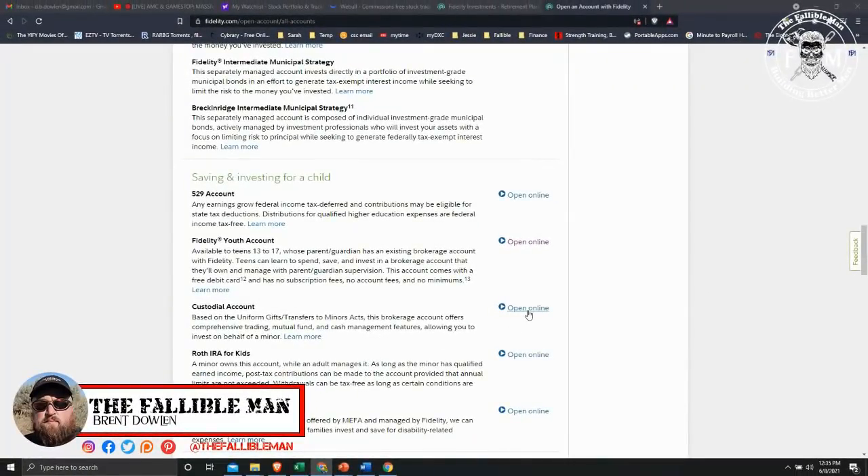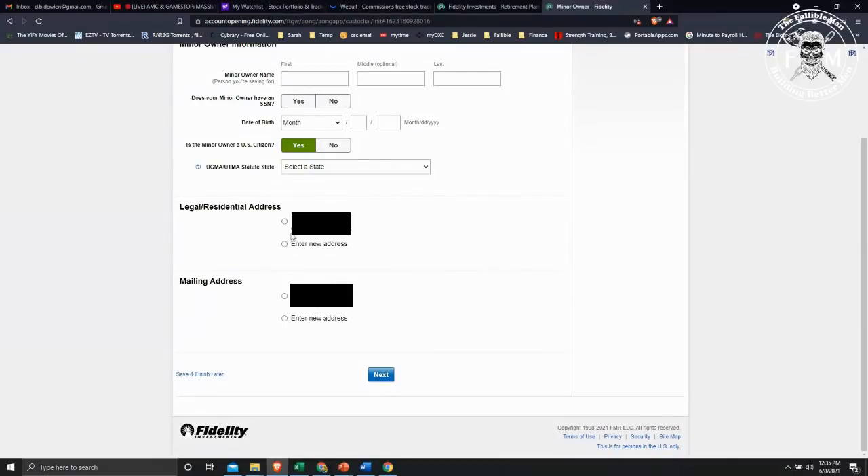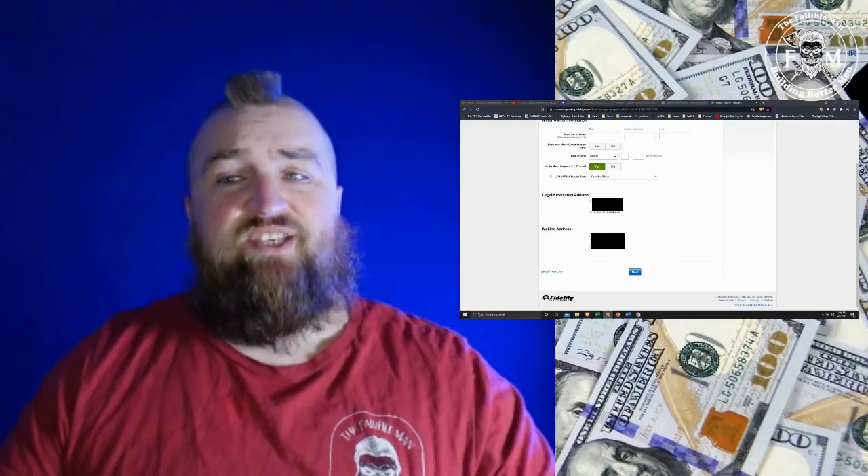You're going to click 'Open an Account Online,' and then you're going to put in your child's name, get their social security number, their birth date, whether they're a citizen or not, and what state you live in. The legal residence will be your residence because you already have an account — that's why you need one set up. Once you fill in that basic information, the rest of the setup is very easy. You're going to have to enter your bank account and routing number. Once you enter that information, it's going to be really easy. Once your account is set up, it's all downhill from there.